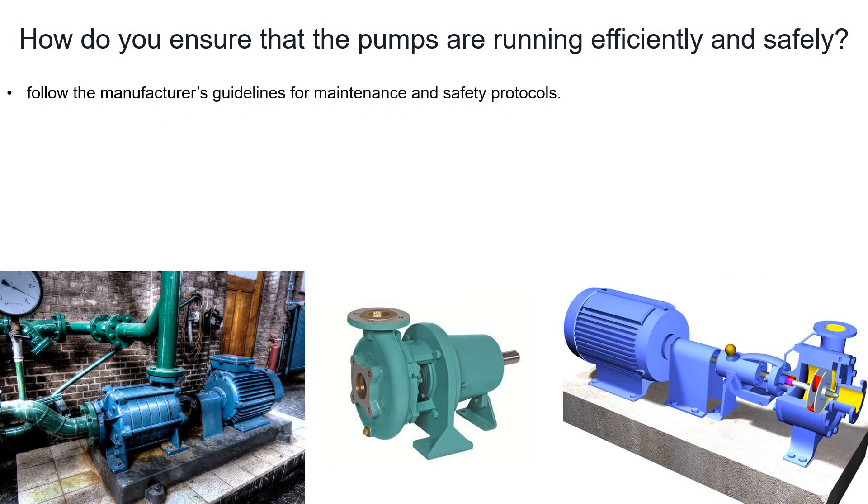One of the most important points: please follow the manufacturer's standards and guidelines for maintenance as well as for the safety protocol. For example, when you buy a pump from a particular vendor, they also provide manufacturer guidelines for maintenance and safety — please follow those.